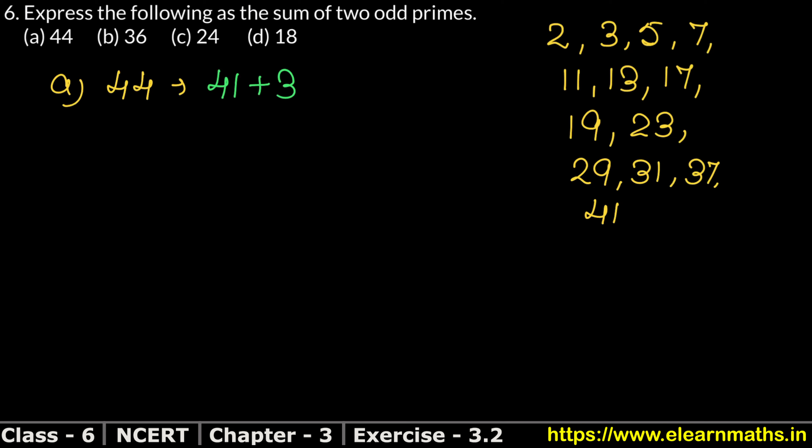Now let's start with the next part — 36. Look how easy it is. If I add 5 and 31, then 36 will come. So 5 plus 31 equals 36. That is our answer for this part.